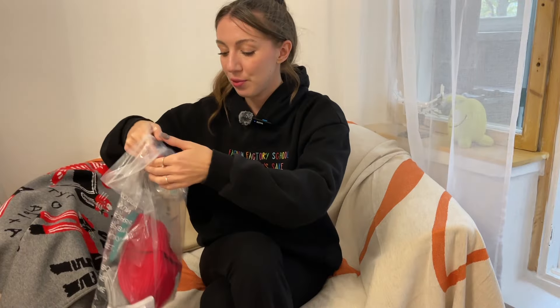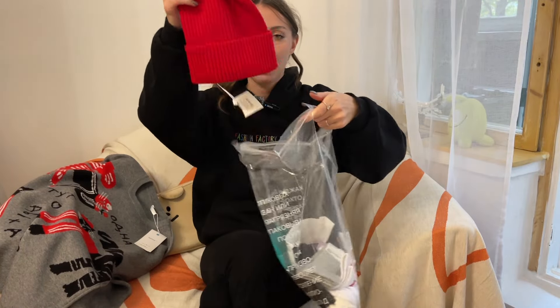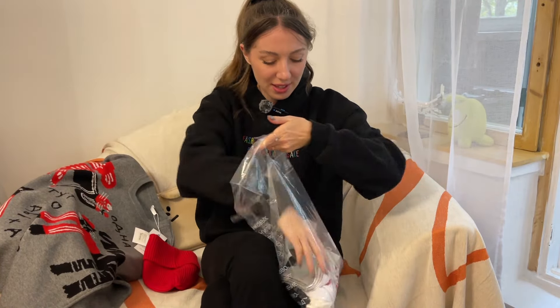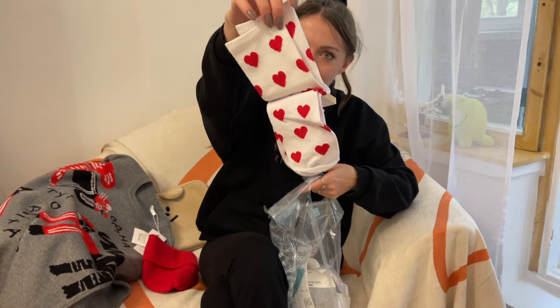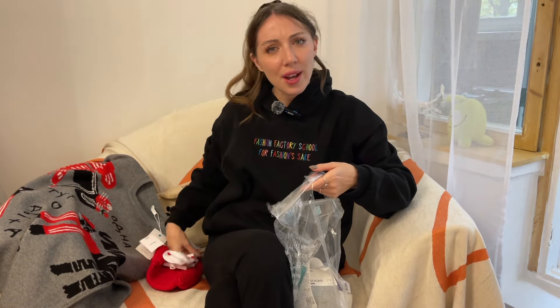You just saw the result of sanctioned Russian shopping. I'll show you what I've got — it happened to be that I bought only Russian brands. I got two pieces from Gloria Jeans, two bags from the B3 brand, a red hat, and lovely socks. I like the color red this season.